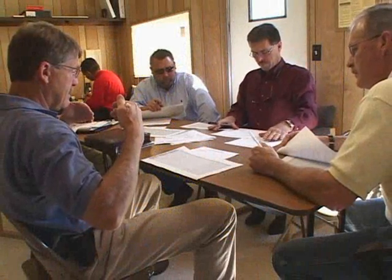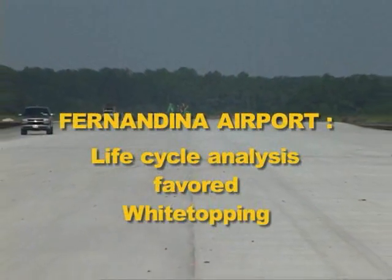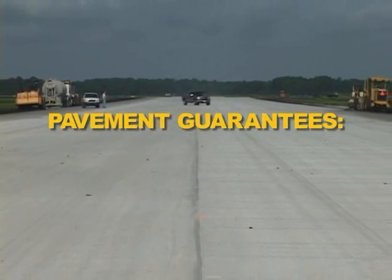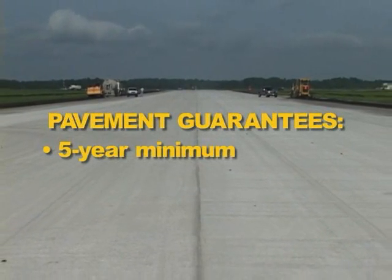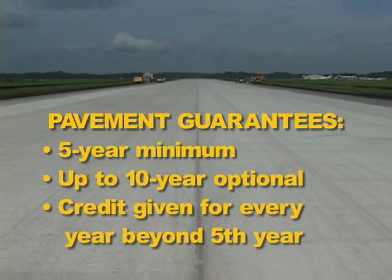The city of Fernandina Beach teamed with the Florida Department of Transportation and the FAA to determine costs for restoration of the Fernandina Airport. A cost comparison analysis was performed that took into consideration the initial restoration costs plus maintenance costs over 20 to 30 years. Based on the life cycle analysis, white topping was selected as the alternative to restore runway 826 and taxiway C. An innovative contracting method was developed that required long-term pavement guarantees, with bidding contractors required to provide a minimum five-year guarantee on all white topping pavements, extendable up to 10 years.